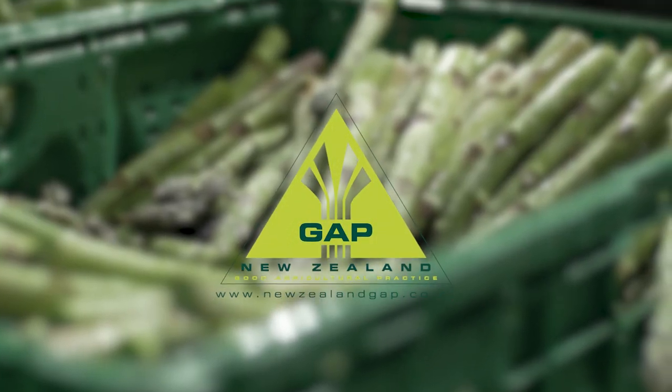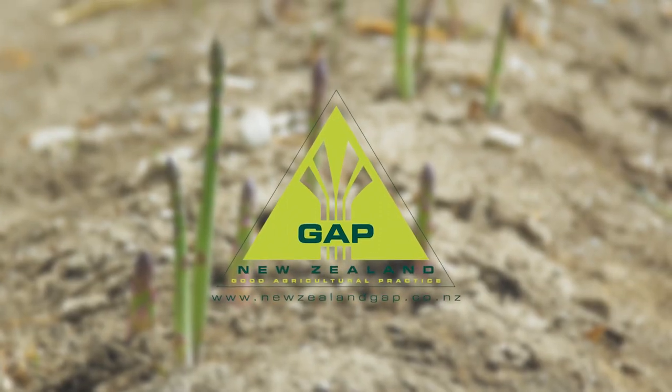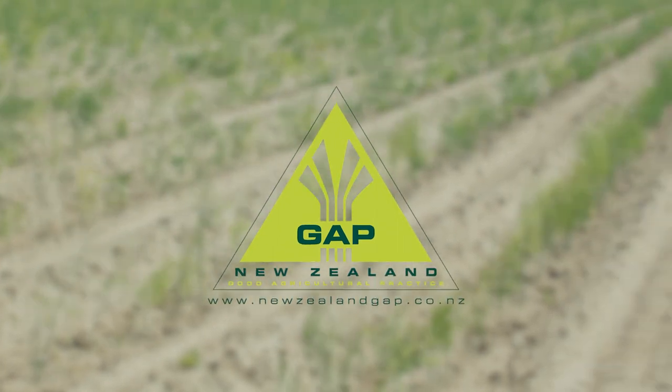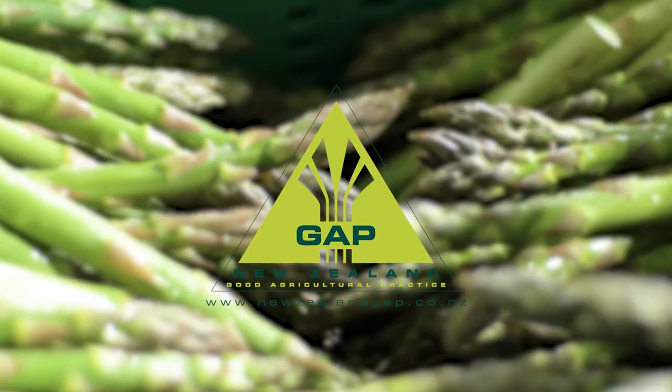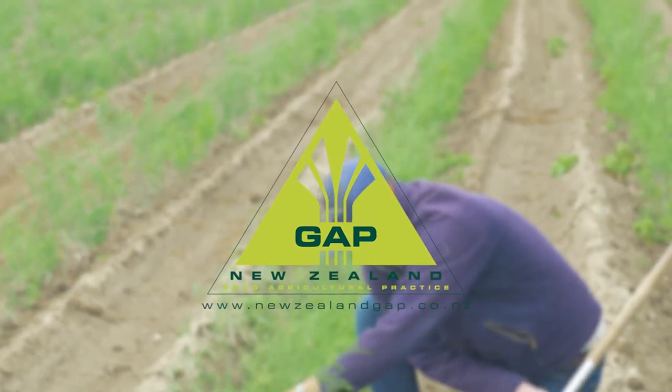This grower is committed to responsible production practice through a program called New Zealand GAP. This involves third-party audits of the farm against standards for food safety, traceability, worker welfare, sustainable practices, and vegetables graded to a quality standard.